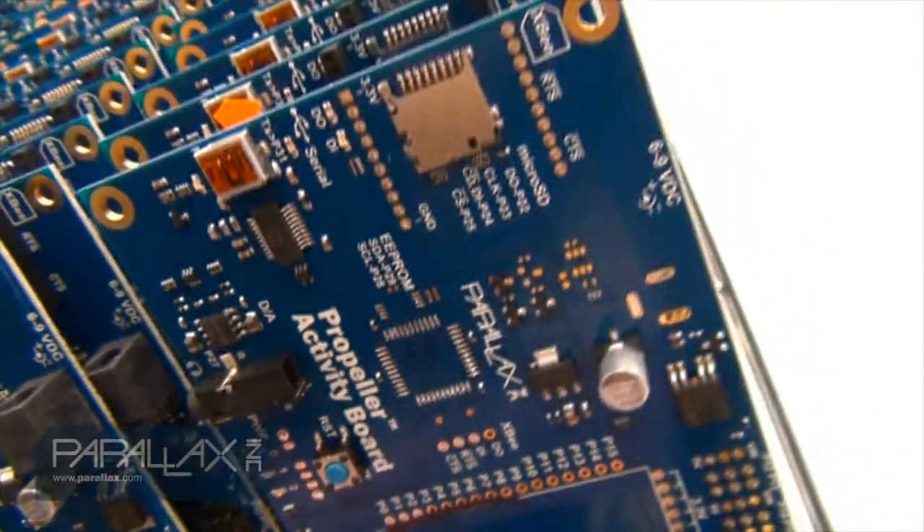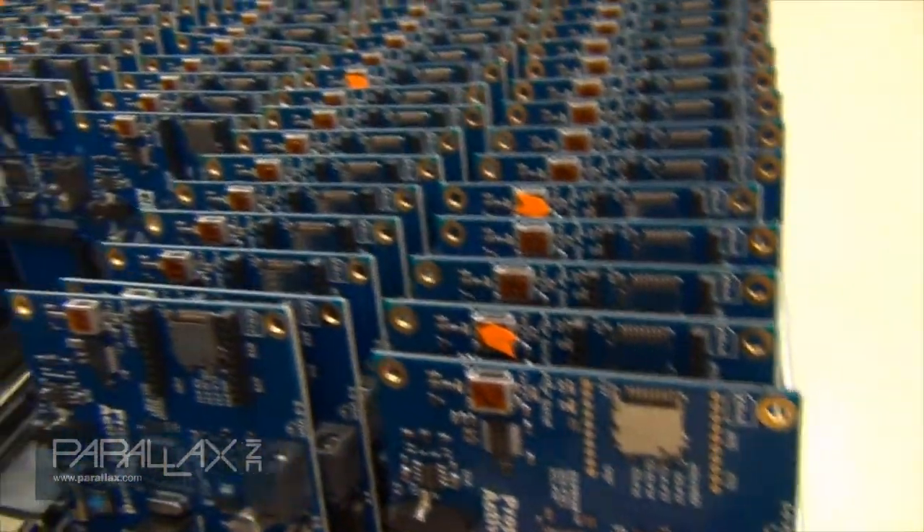It features the new Propeller Activity Board, which is made right here in Rocklin. So this 4th of July, why not celebrate by programming some American-made electronics.